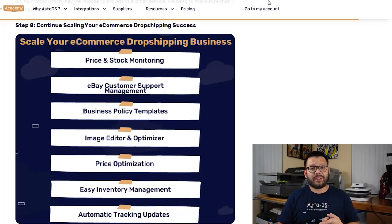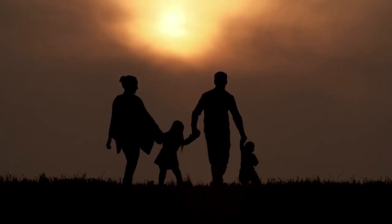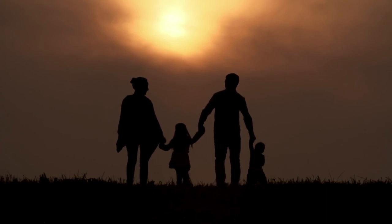After that, the only thing left is to continue scaling your business and adding more products. AutoDS has a ton of different features that can streamline the entire process — including price and stock monitoring, business policy templates, price optimization, easy inventory management, image editors, and a lot more. Implementing automation into your dropshipping business can really help you save a ton of time and money, which you can reinvest into scaling your business or enjoy extra time with your family. How you reinvest your time and money is really up to you, and AutoDS will be there to help you succeed every step of the way.